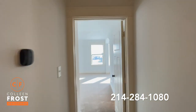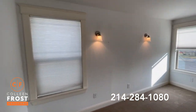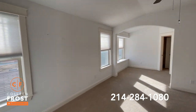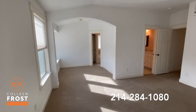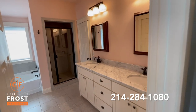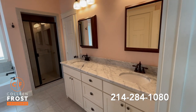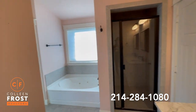Now let's head into the master retreat. Built for a king and a queen — this is such a great size master retreat. Beautiful lighting, and this area would make a fantastic sitting space. Here we are in the exquisite master bathroom with marble countertops, separate his and her vanities, a beautiful shower, and a corner jetted tub.